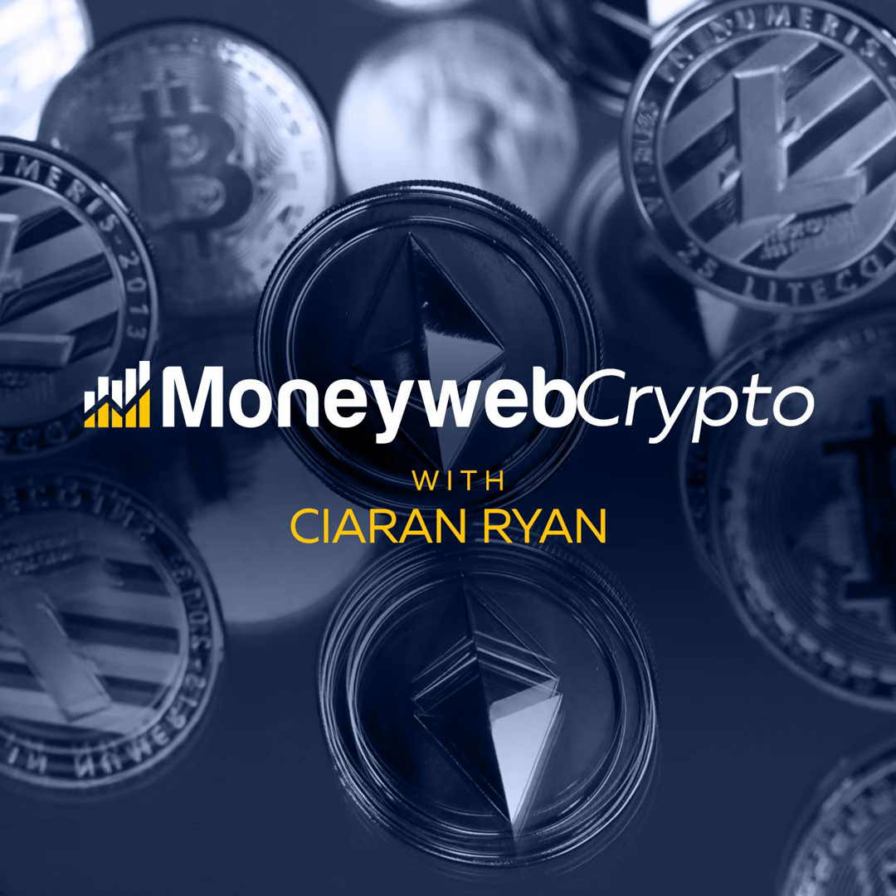That's Rayl Demby, CEO of S-Coin and the South African Gold Coin Exchange. Thanks for listening to the MoneyWeb Crypto Podcast, hosted by Kieran Ryan. To listen to our other podcasts, go to moneyweb.co.za or the MoneyWeb app, and follow MoneyWeb News for daily updates.